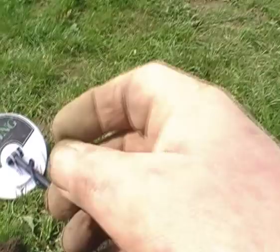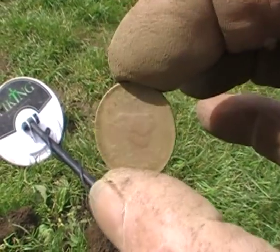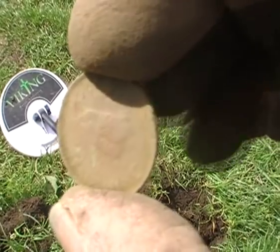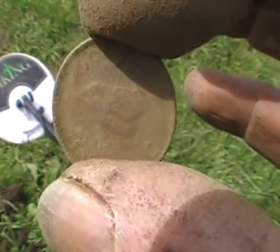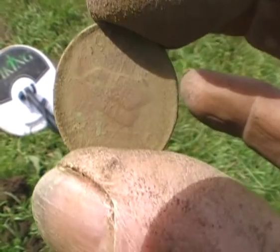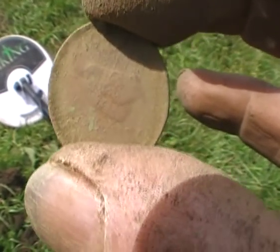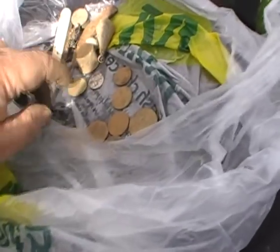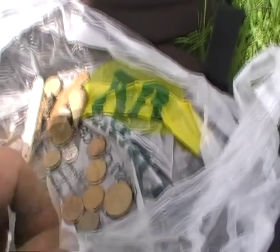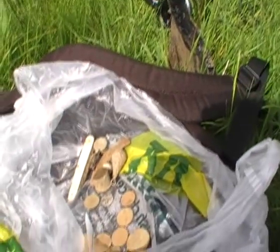I thought for a moment I'd found another modern penny, but look - you can see there's a little bird on there, a little wren. It's a 1945 George VI farthing. Good - nine coins. It's time to break for lunch.